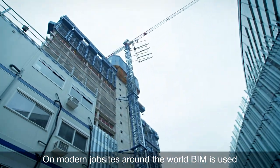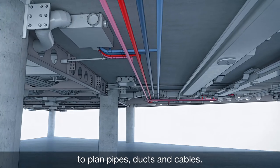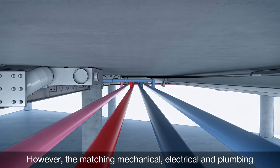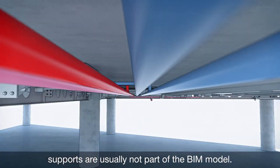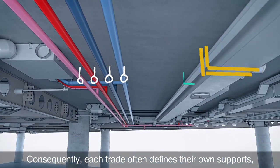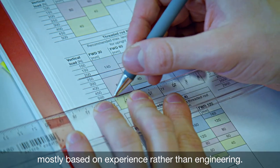On modern job sites around the world, BIM is used to plan pipes, ducts and cables. However, the matching mechanical, electrical and plumbing supports are usually not part of the BIM model. Consequently, each trade often defines their own supports, mostly based on experience rather than engineering.